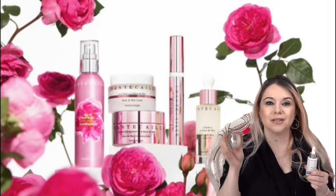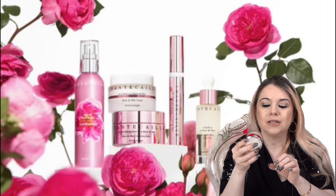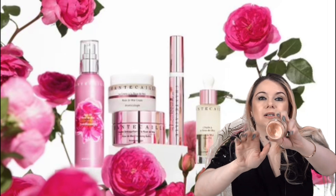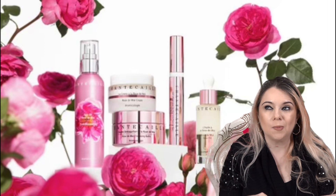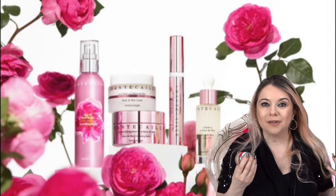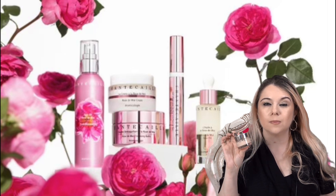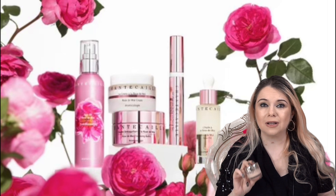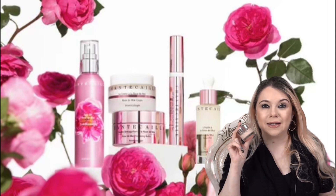Moving into foundation — this is the foundation I'm absolutely loving. It is the Future Skin Oil-Free Gel Foundation, mine is in the color Porcelain. I have repurchased this already multiple times and I'm almost out. I really love it during the summer because it almost has a cooling effect when you apply it, which feels so good when it's hot. It's light to medium coverage, so if you prefer a full coverage foundation you probably won't love this, but for light to medium it's perfect.